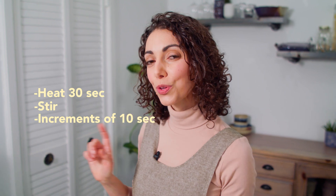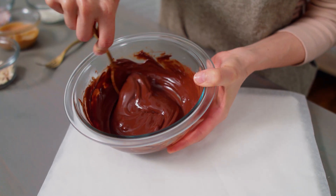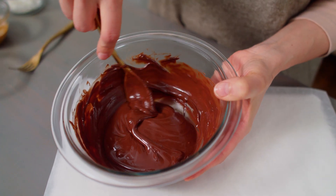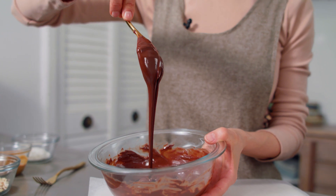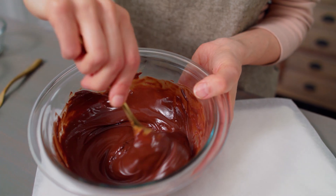You can melt your chocolate on the stovetop over really low heat or using a double boiler method, but if you're using the microwave, heat it for 30 seconds, take it out, give the chocolate a stir, and then heat in increments of about 10 seconds after that. By stirring your chocolate in between heating, you can use the heat from the chocolate to melt the remaining chocolate chips — this will make sure you don't overheat your chocolate and end up burning it.